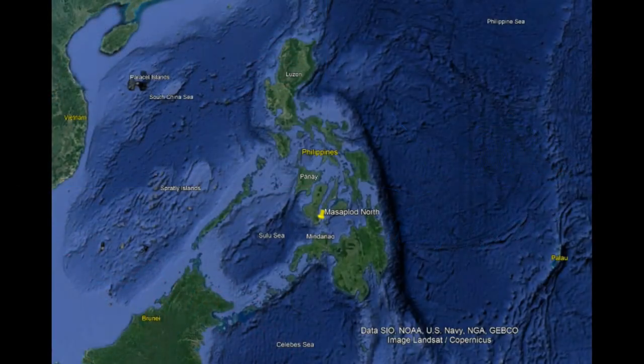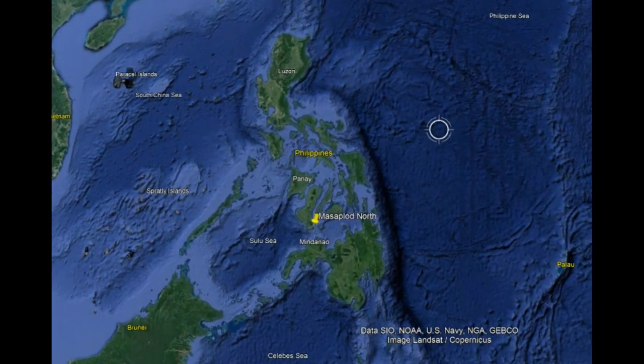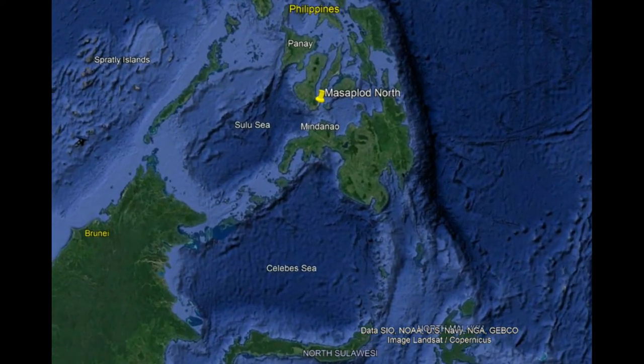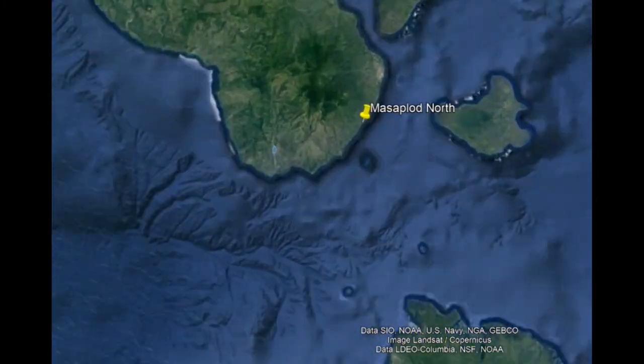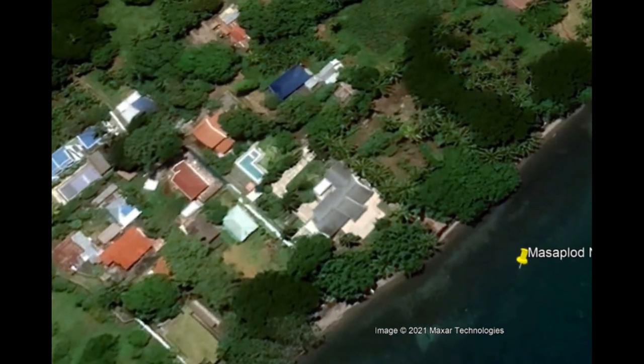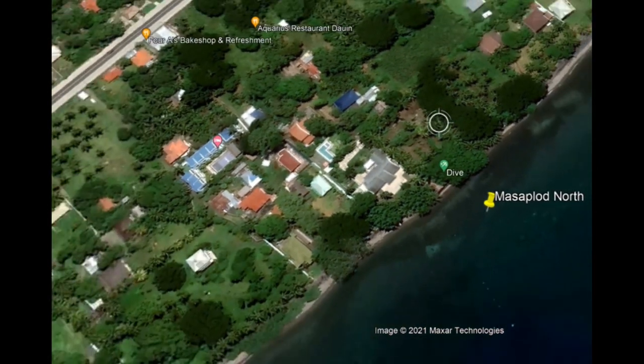Hello everybody! Today we will look at Masaplot North, the dive site in Dauin. In the center of the Philippines are the Visayas. The big island in the center of the Visayas is Negros, and on Negros is the diving mecca Dauin, just south of Poblacion, downtown Dauin, in Masaplot North.